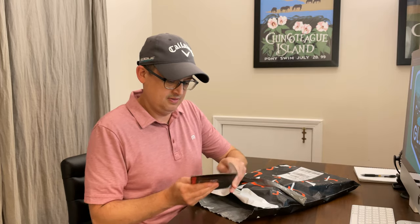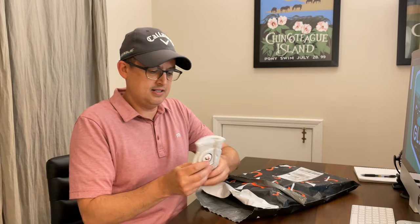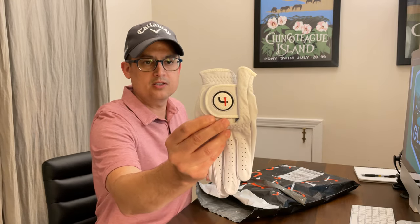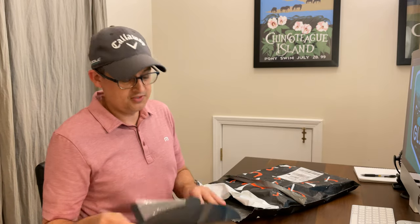Golf glove. I do like their golf gloves. This one's white — I got a blue one last time and liked it a lot. This one has the Short Par 4 little ball on the wrist. These are nice Cabretta leather gloves. I like it, it's nice.